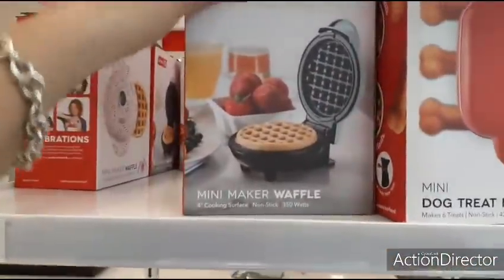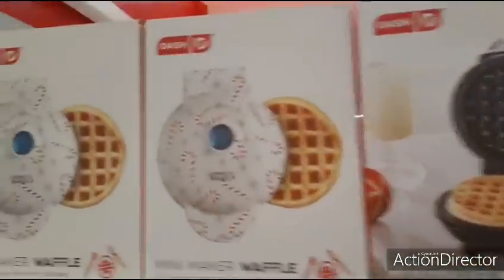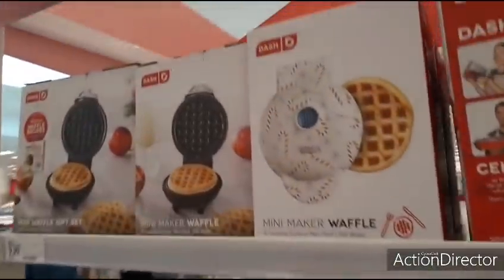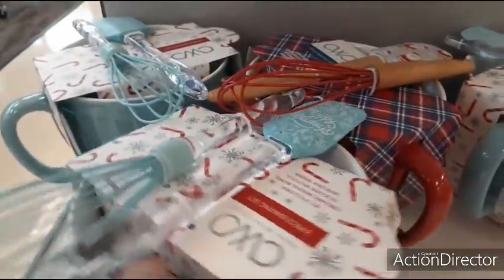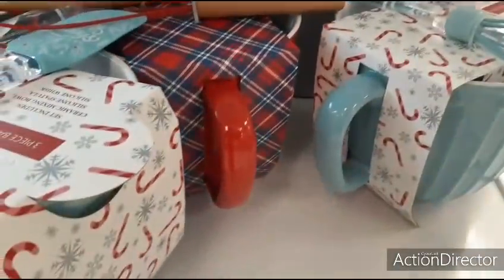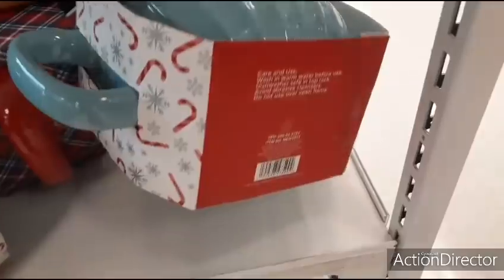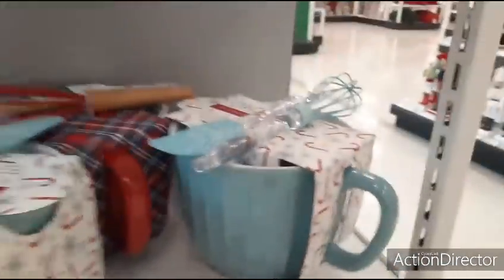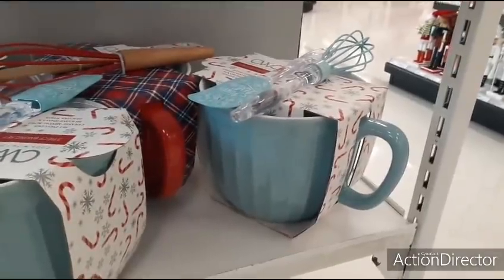They also have the waffle maker for $9.99, and it comes in Christmas candy cane — that's adorable. They also have a Santa Claus glove set with Santa tongs, a little whisk, and a little spatula — 'Happy holidays' with snowflakes — in red and Tiffany teal. I'd go with the Tiffany teal so you could leave it out for spring.